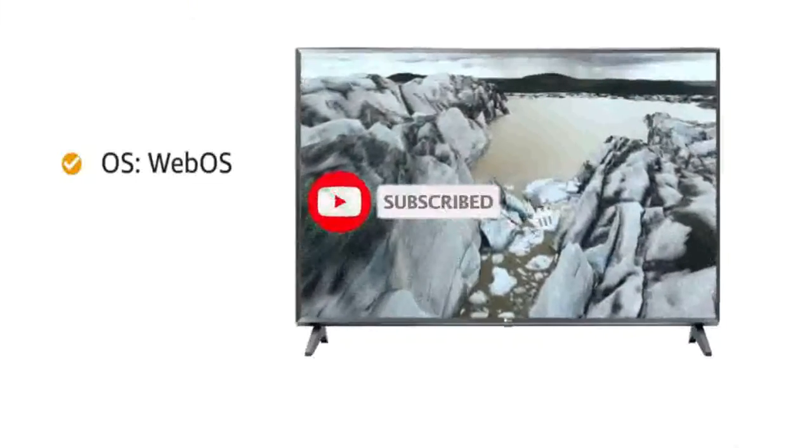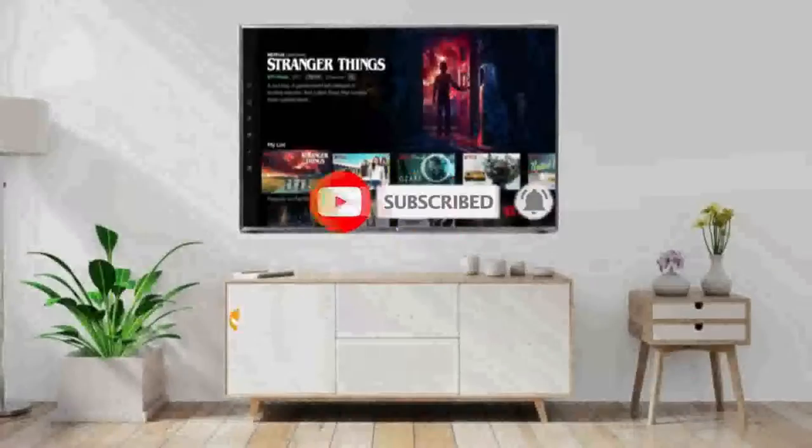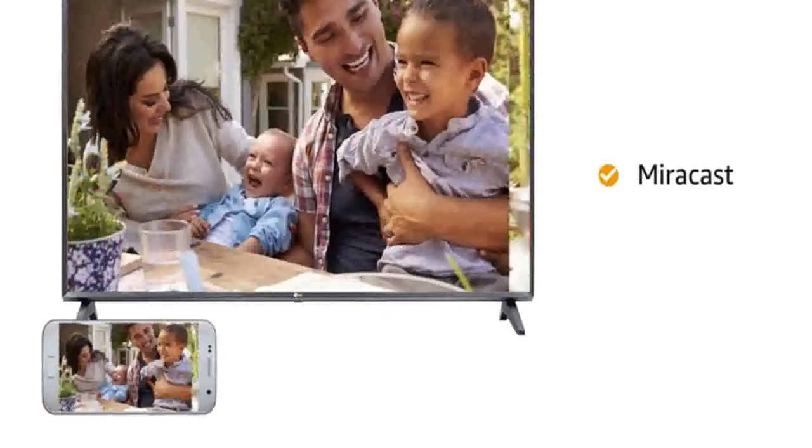Powered by WebOS, this TV features AI ThinQ for your convenience. You can access Netflix and Amazon Prime with just one click. The Miracast feature allows you to mirror screens.